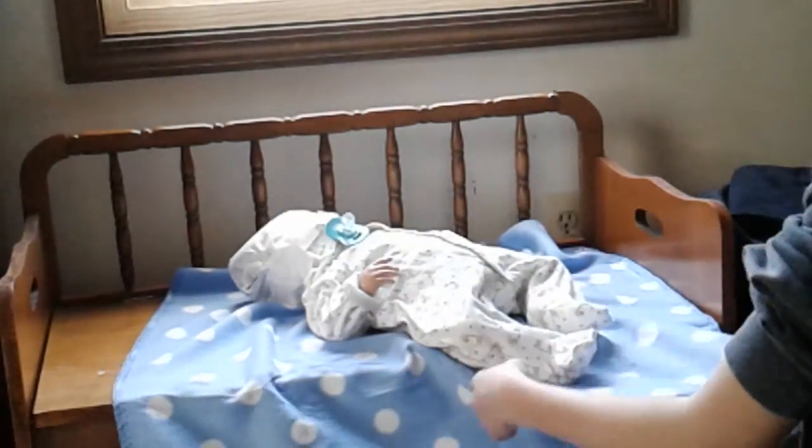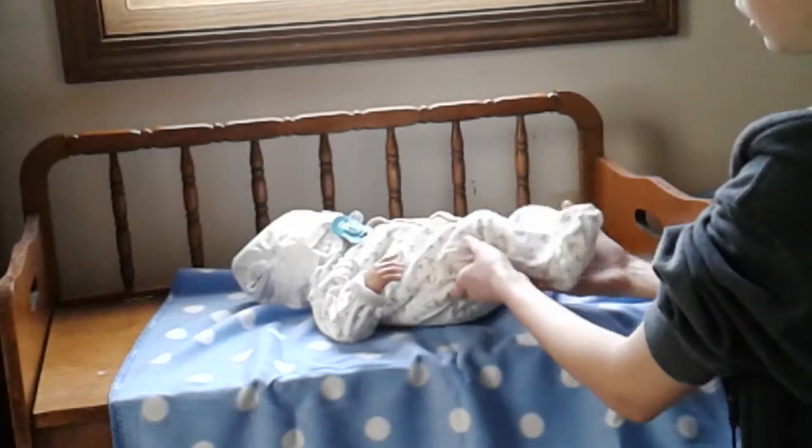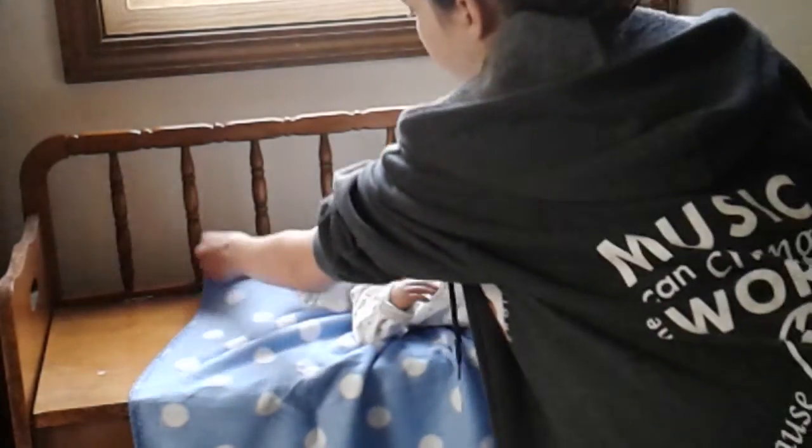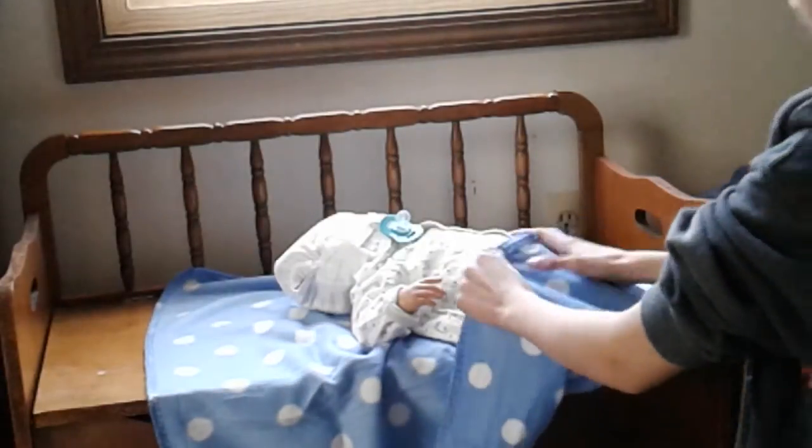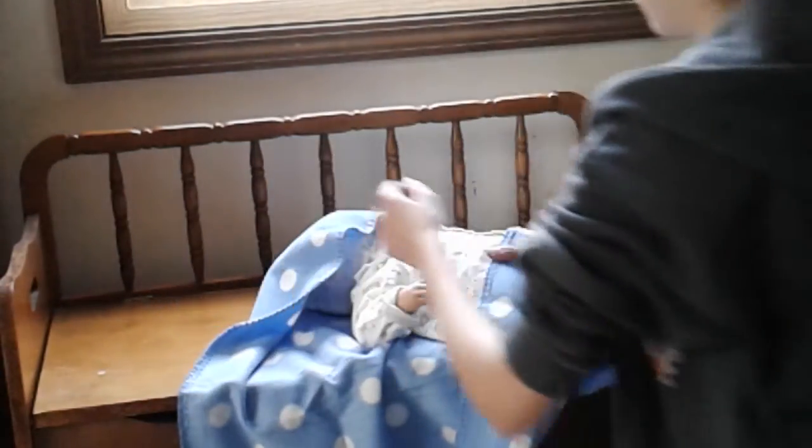There it is, found it! I should actually scoot him down a little bit. I was talking to a lady and she's super nice — she said that she sent out as many today.